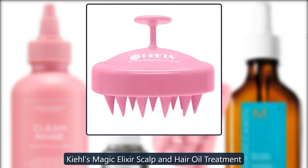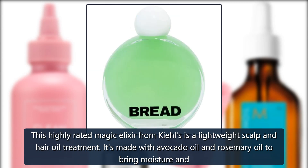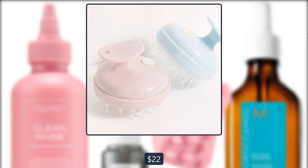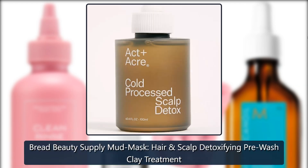Kiehl's Magic Elixir Scalp and Hair Oil Treatment. This highly rated magic elixir from Kiehl's is a lightweight scalp and hair oil treatment. It's made with avocado oil and rosemary oil to bring moisture and shine to your hair. $22, on sale for $17 at Kiehl's.